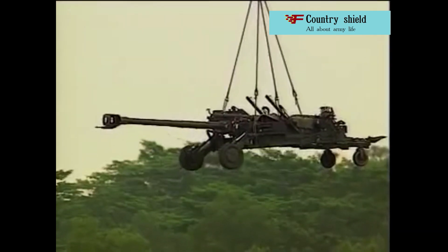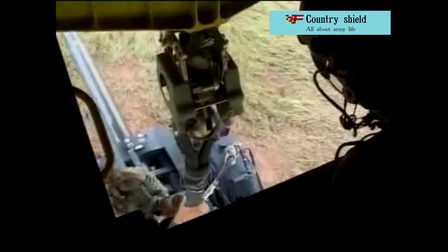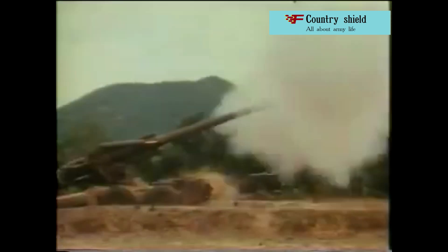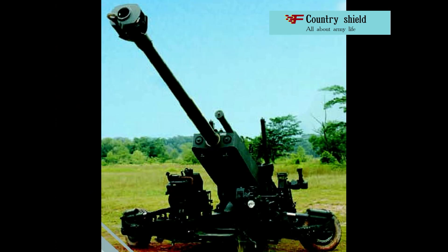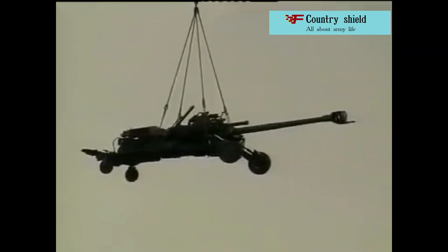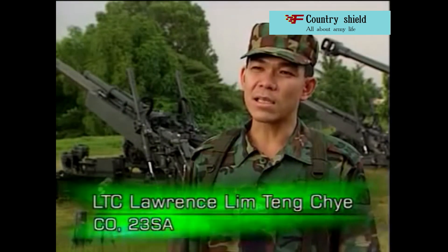Singapore gunsmiths have developed a heavy self-propelled howitzer, Pegasus. As noted by experts, the main advantage of this weapon is that it is the lightest in its class. Comparing it with the British UFH — the M777 for the Americans — the British gun is almost twice as light with a longer firing range, but the Singaporean gun is self-propelled and has circular fire. There were also complaints about the M777 following its operation in Afghanistan: it is too light.